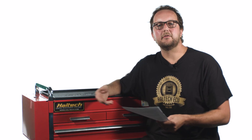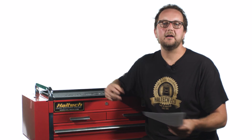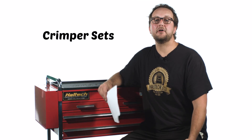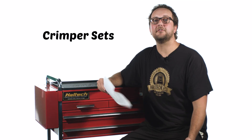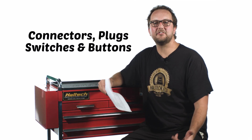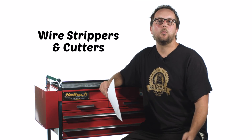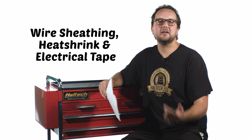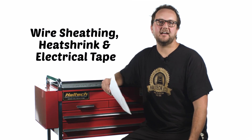This is normally broken down into two different roles in the shop: the wiring guy and the tuning guy. The wiring guy will have tools including, but not limited to, correctly sized wire, several different crimper sets for all different styles of pins, a huge range of connectors, plugs, switches and buttons, wire strippers and cutters, wire sheathing, heat shrink and a good quality electrical tape.